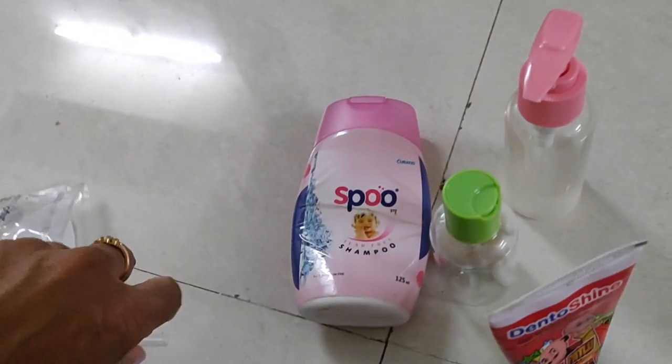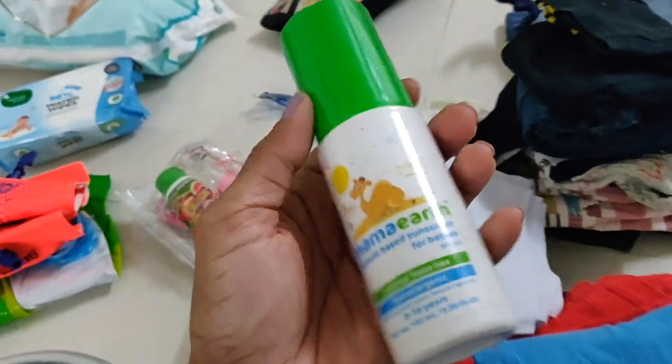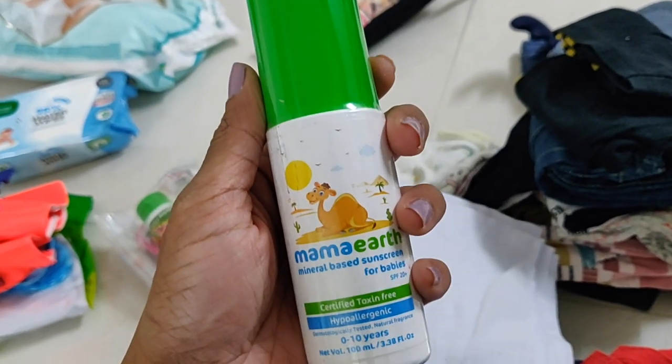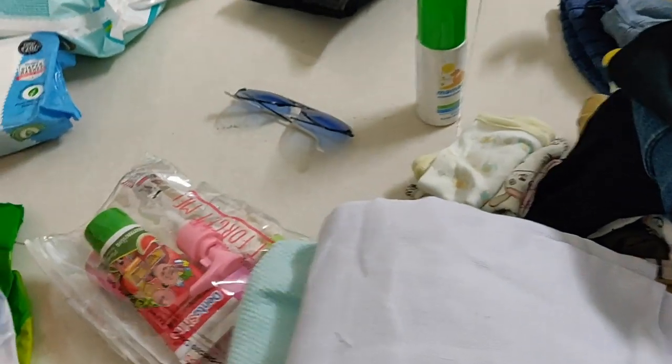I will take body wash. There are some cream bottles — they are cute and very nice. We also have sunscreen for the first time: Mama Earth Sunscreen for Babies. In case you want a review, I will review it.